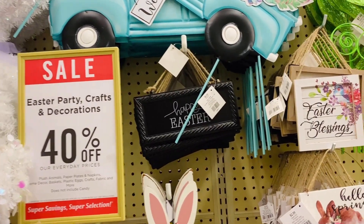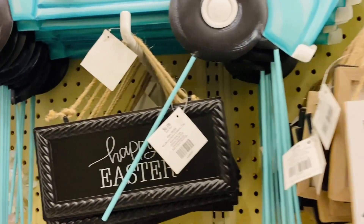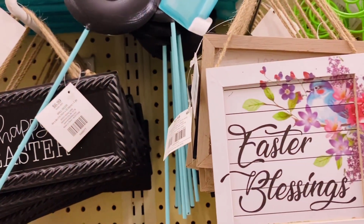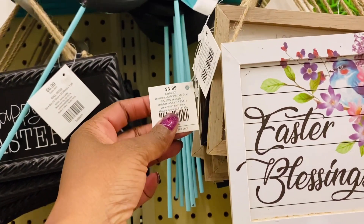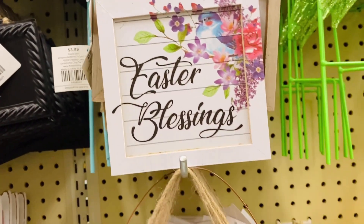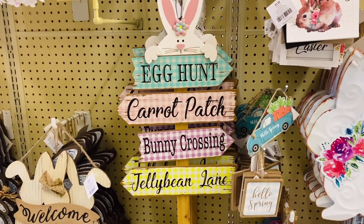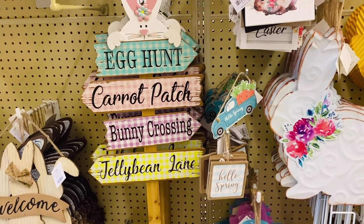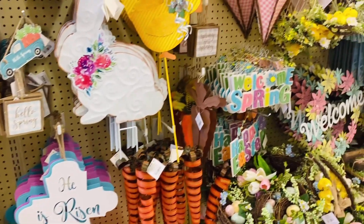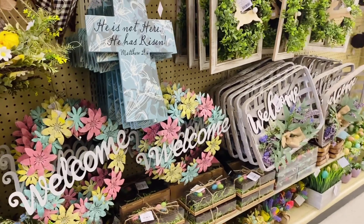I am so excited to see things are 40% off. You know, here at the Mature Diva channel, we're all about saving money and having fun while doing it. I think this pastel colored welcome leaf is just so pretty.